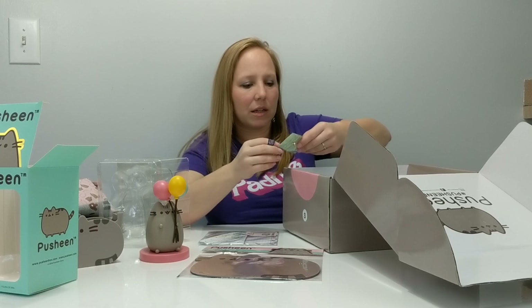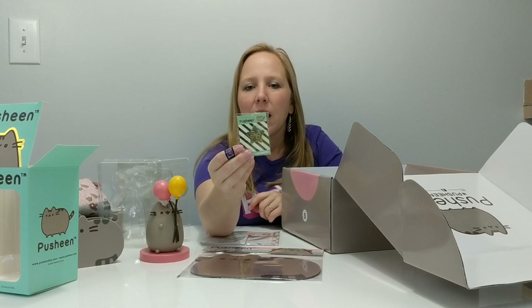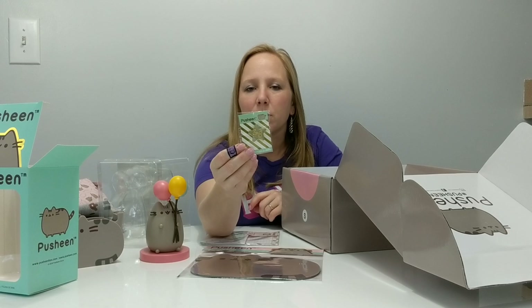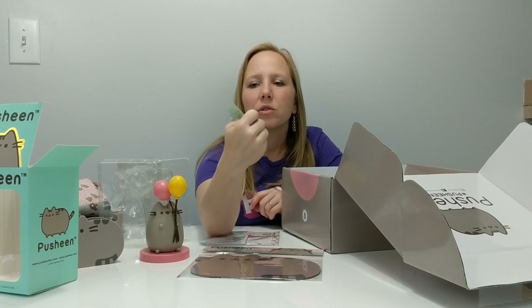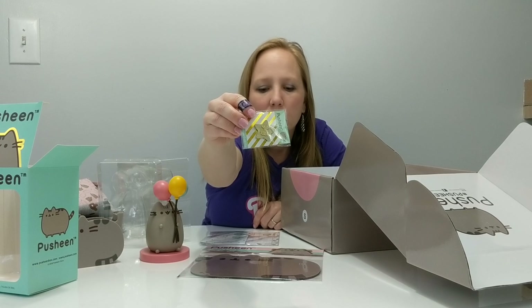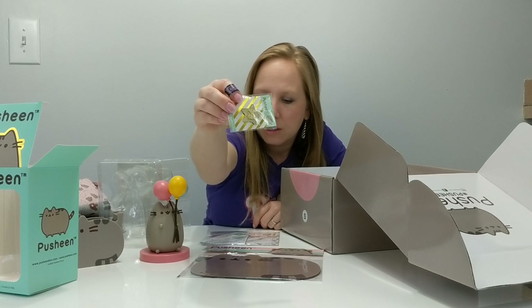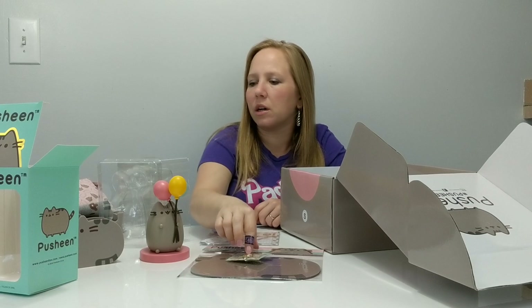The last thing is a special edition gold pen, which is awesome because a friend of mine is making a pen banner for me and this will go right on it. It's a cute little gold star pen and it's got Pusheen holding the balloons. So the theme of this box seems to be 'celebration.'